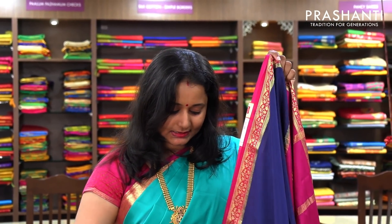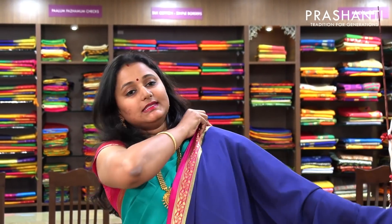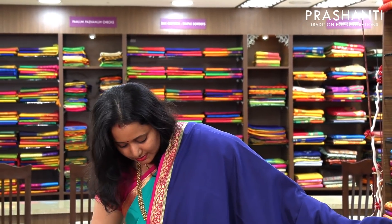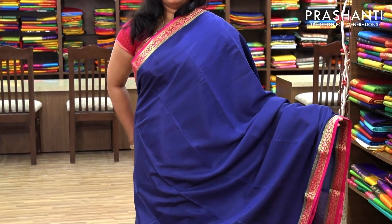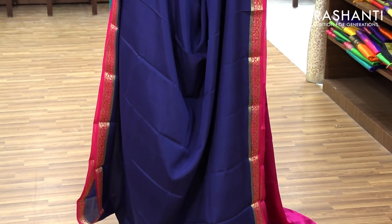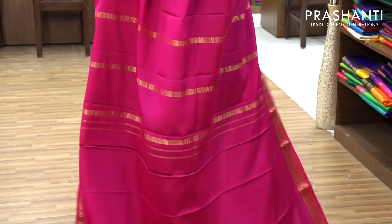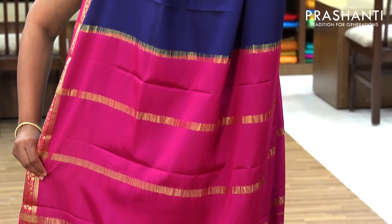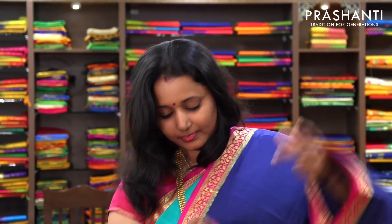The next one is again a plain saree with a small border. It's a beautiful indigo blue with pink combination — a very subtle and elegant saree. The body is plain with beautiful small piping borders woven in golden zari in pink on both sides. This is a very pretty pallu in pink. And a contrast pink blouse. Priced at 5,450.